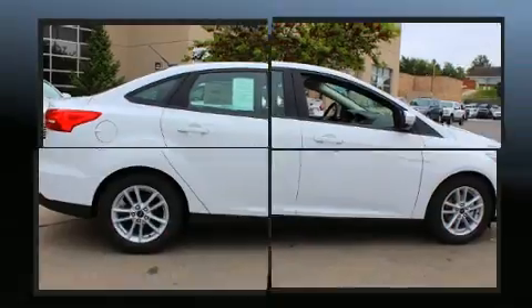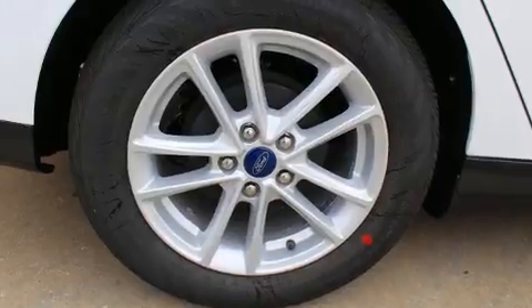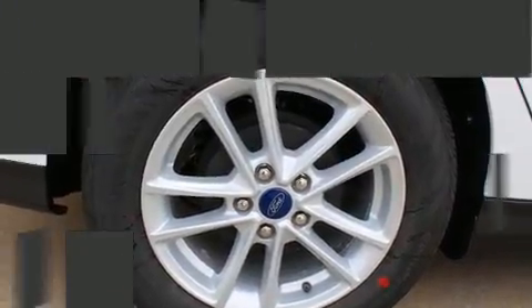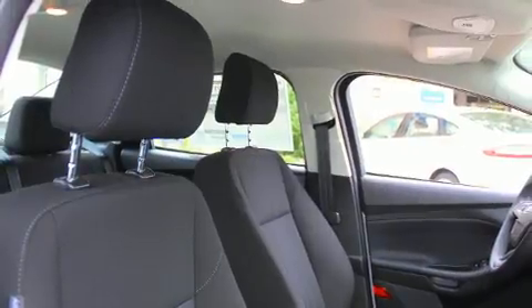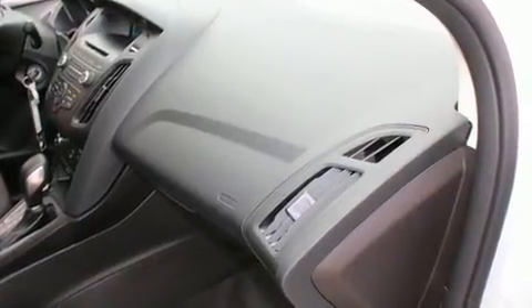Ford prioritized fit and finish, as evidenced by delay off headlights, one-touch window functionality, variably intermittent wipers, adjustable headrests in all seating positions, turn signal indicator mirrors, remote keyless entry, and a split folding rear seat.